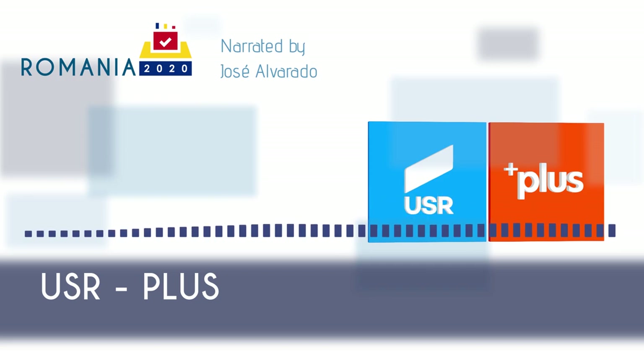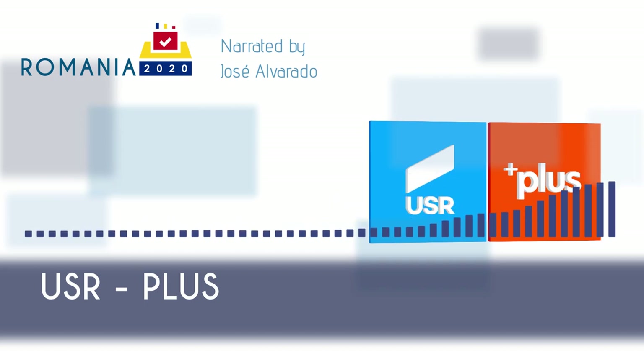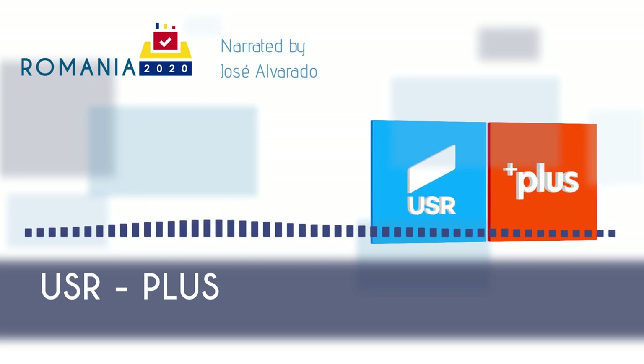USR Plus focuses strongly on fighting corruption in Romania. For example, USR supported the initiators of the No Convicts in Public Office campaign, which aims to bar persons convicted of intentional offenses from being elected to local government, the Chamber of Deputies, the Senate, or the Office of President of Romania by amending Article 37 of the Romanian Constitution, which regulates nomination rules. The party proposes to employ more judges to reduce the backlog of judicial cases, many relating to corruption. Moreover, the party wants to digitalize communication of procedural documents and transmit court hearings and public procurement on all administrative levels.